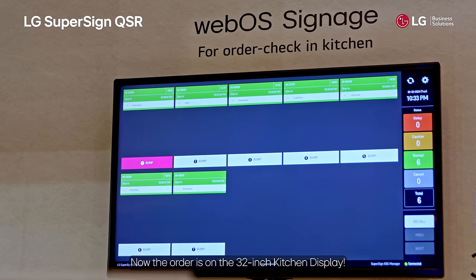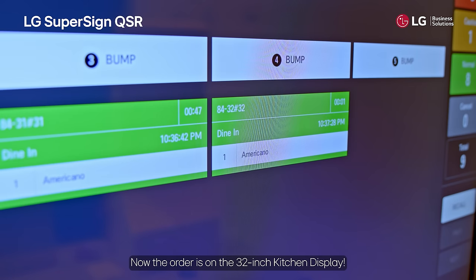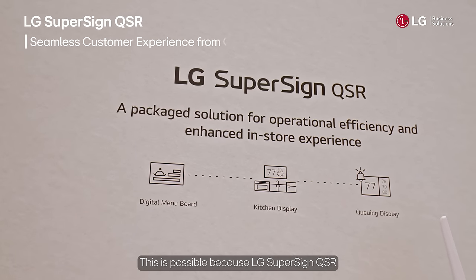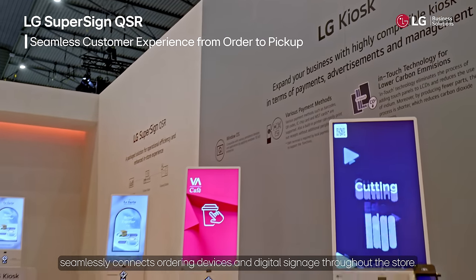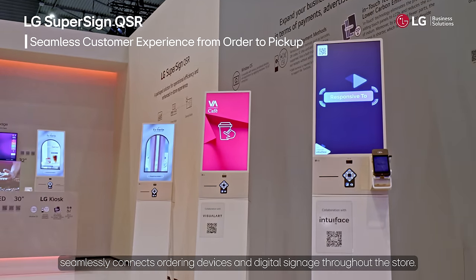Now the order is on the 32-inch kitchen display. This is possible because LG SuperSign QSR seamlessly connects ordering devices and digital signage throughout the store.